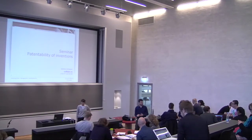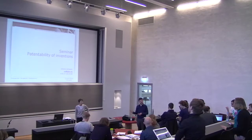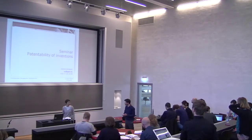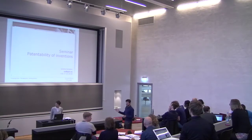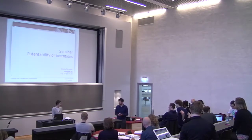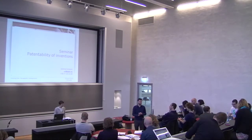Let me introduce Verena Simpson from Guardian IP Consulting. Verena has done a lecture for this course for the last five years, certainly long before me. If we could give her a warm welcome before she takes on today's lecture.